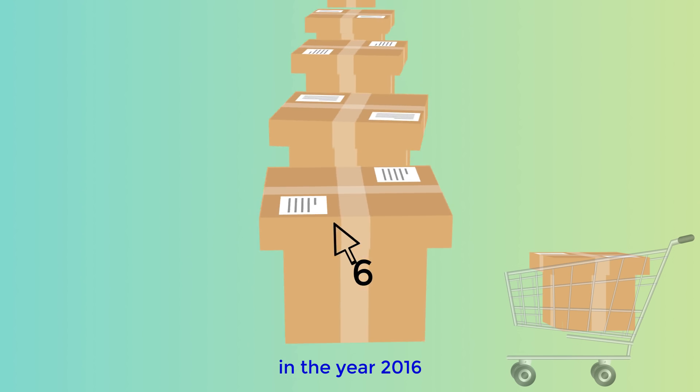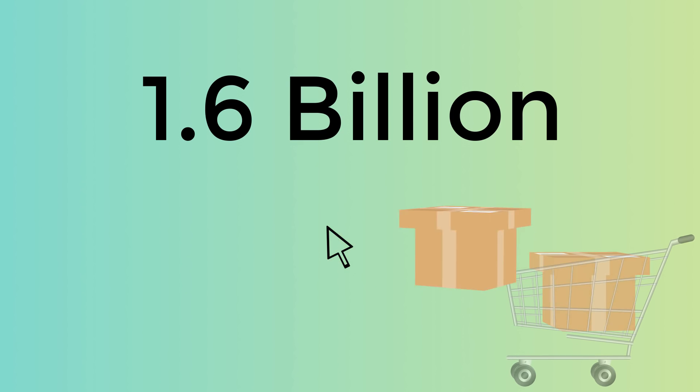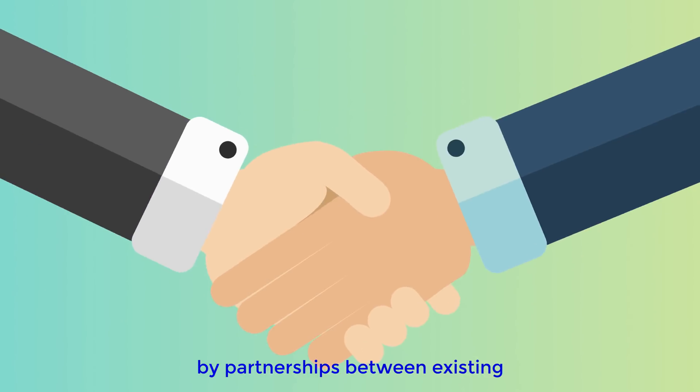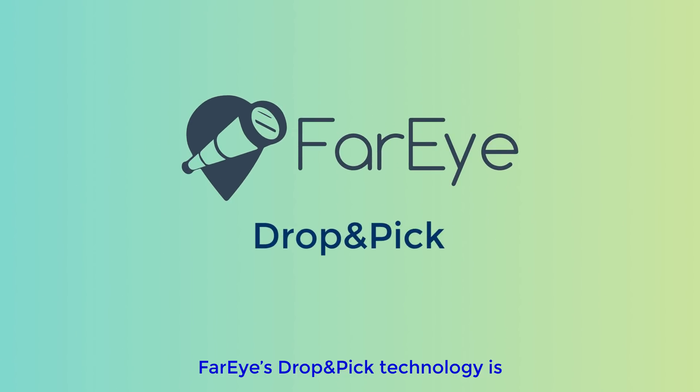Goods purchased online in the year 2016 were 1.6 billion worldwide. The demand for quick parcel facilitation can be met seamlessly by partnerships between existing store setups and logistics companies. FarEye's drop and pick technology is a frontline enabler for this process.